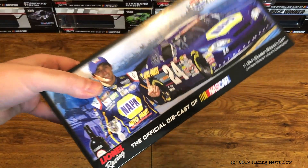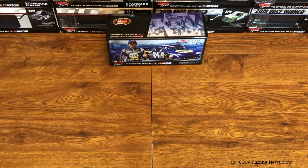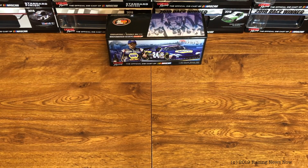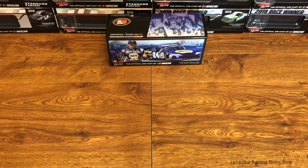I miss these kind of boxes, I really do. I don't really have a problem with the current window boxes, but I like those boxes a lot better. I really wish those would come back. Maybe I'm in the minority there.